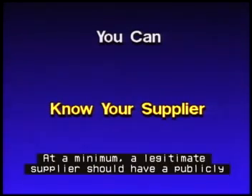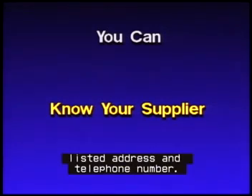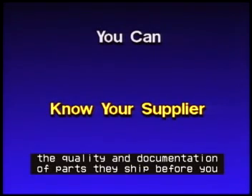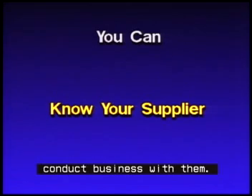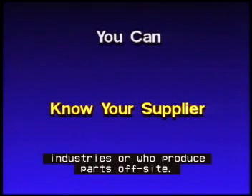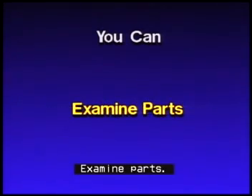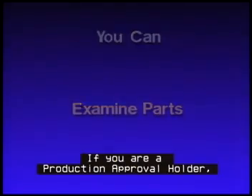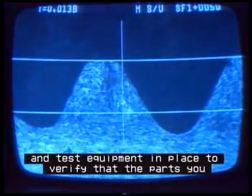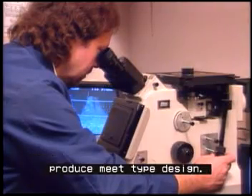Here's what you can do. Know your supplier. At a minimum, a legitimate supplier should have a publicly listed address and telephone number. If you are purchasing from a new supplier, ask to see what certification they provide and how they assure the quality and documentation of parts they ship before you conduct business with them. Be wary of suppliers who produce parts for non-aviation industries or who produce parts off-site.